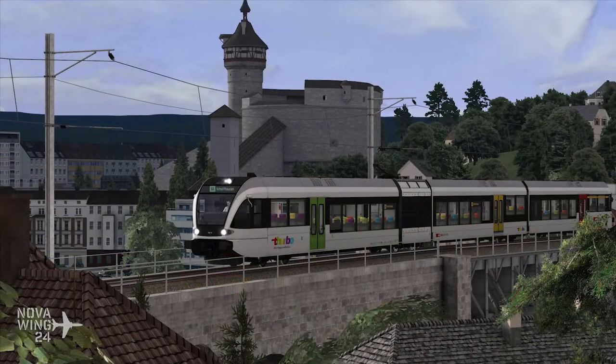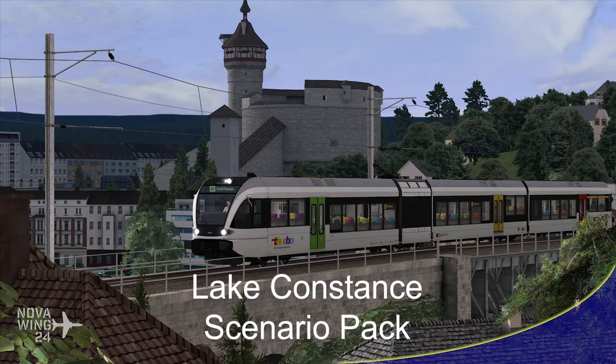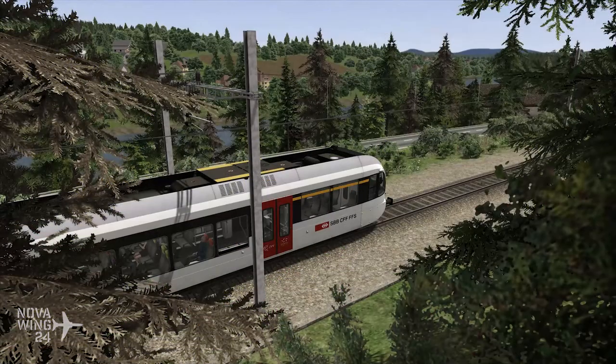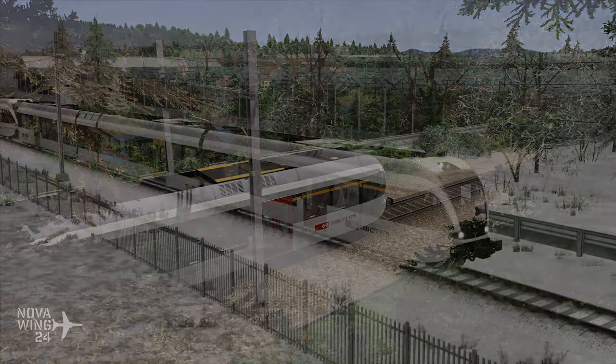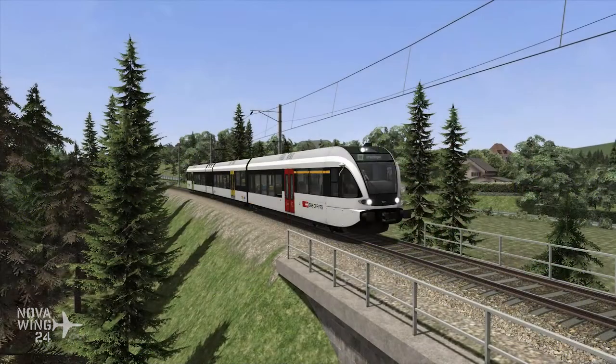In the second Train Simulator release this week, the Lake Constance Scenario Pack gives you four new scenarios for the picturesque Lake Constance scenery, including support for the SBB-RABE-526 28 EMU. It's a bit odd seeing only four scenarios when most scenario packs for Train Simulator come with around 10 — and at the same price point, that's a little perplexing. But if you're wanting to grab some more scenarios, you can pick this one up for $10 US dollars or your regional equivalent, available now on Steam.